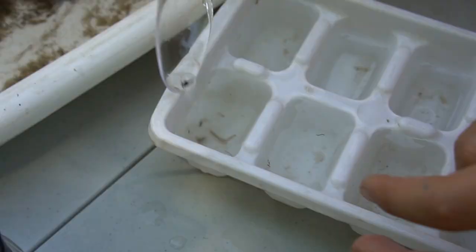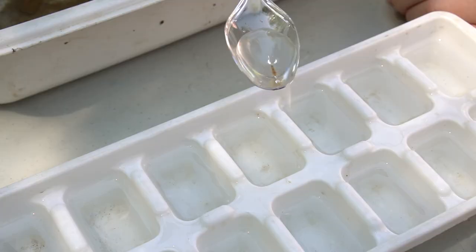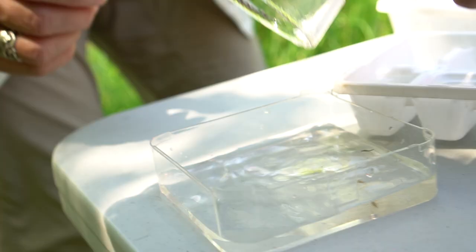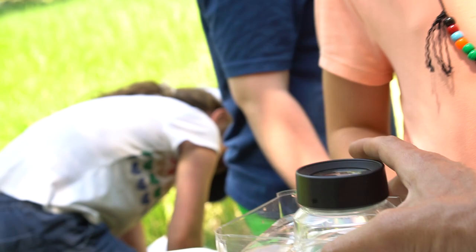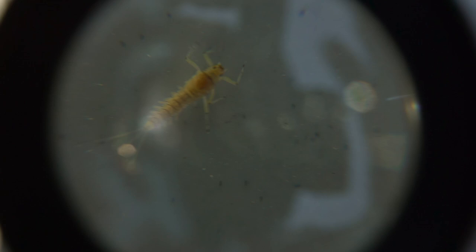We've got something — I've got a ton in this container. You're finding some really great ones. We've found a mayfly! Look at that. It's a stonefly — it's a mayfly. Look at this mayfly!